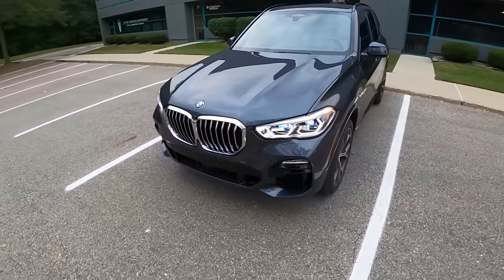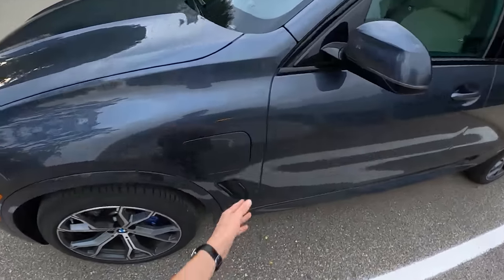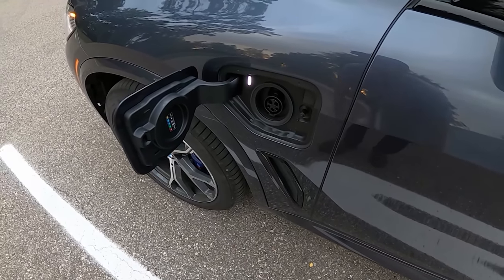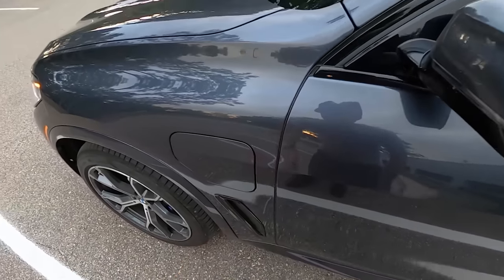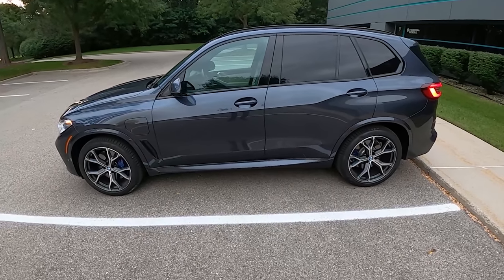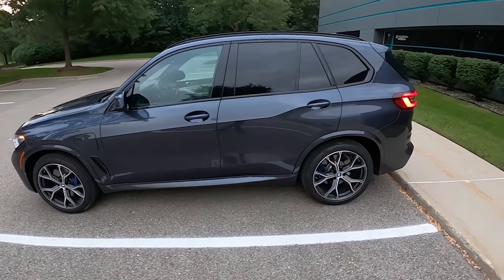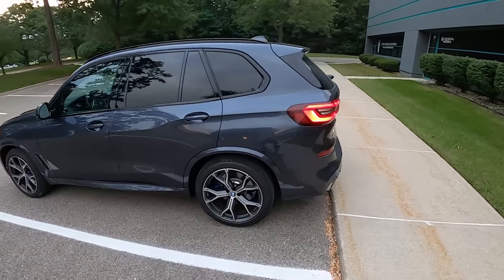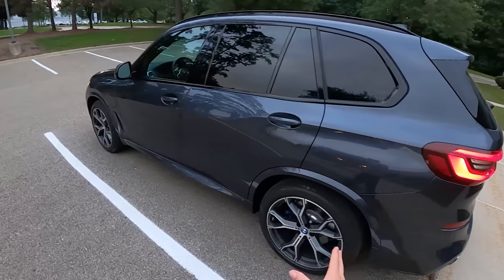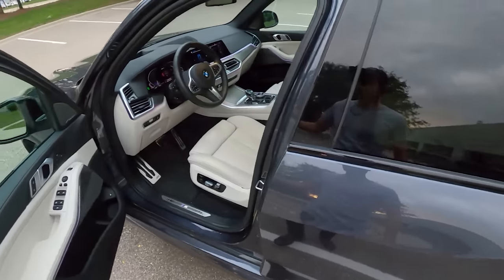There are active grille shutters that open when the engine needs more cooling, but honestly this week the engine has barely turned on. One thing about this X5 plug-in hybrid is it is incredibly slow to charge, and part of that is just the 24 kilowatt-hour battery capacity — which is pretty big for a plug-in hybrid. It does qualify for the $7,500 tax credit, which is very nice considering this starts around $65,000. This particular car is probably somewhere around $75,000–$80,000 with options.